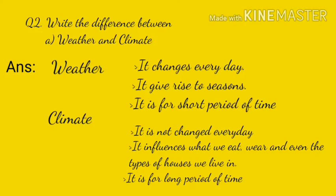Question 2: Write the difference between weather and climate. Weather: first, it changes every day; second, it gives rise to seasons; third, it is for a short period of time. Climate: first, it does not change every day; second, it influences what we eat and the types of houses we live in; third, it is for a long period of time.